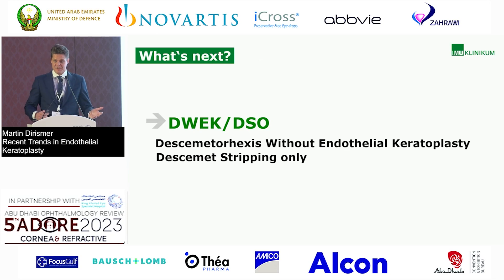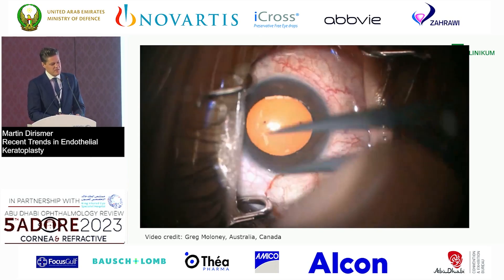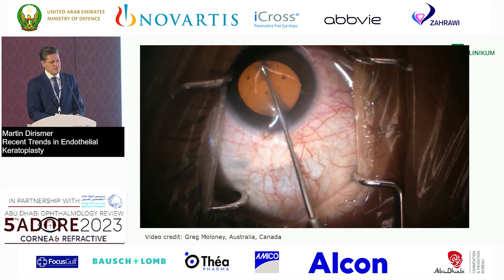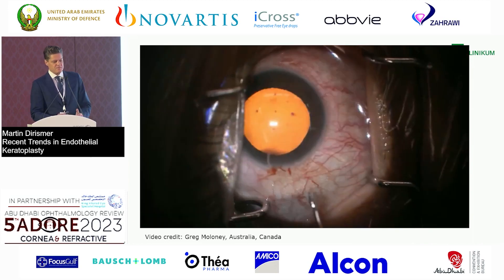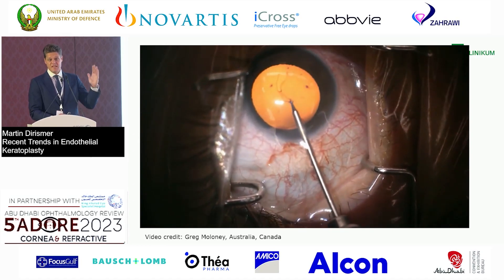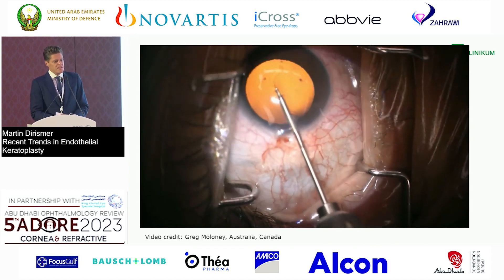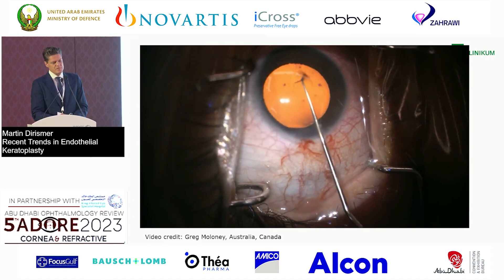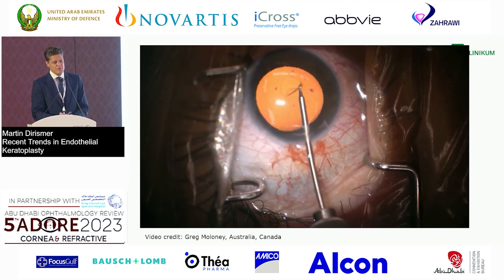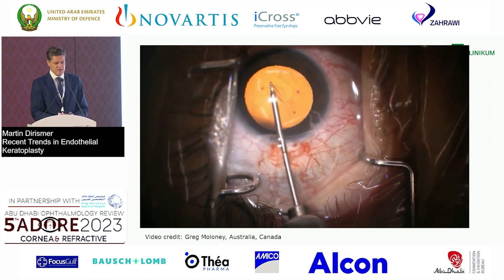It's called DWEK or DSO — Descemet's stripping only — the discussion about naming may not be settled yet, but it is the same thing: Descemet's rhexis without endothelial keratoplasty. Thanks to Greg Maloney from Australia, one of the pioneers, who provided this video. What we basically do is just the Descemet rhexis. Be careful to create smooth edges so that endothelial cells can migrate over this edge. The central part of the cornea is treated, removing guttae.